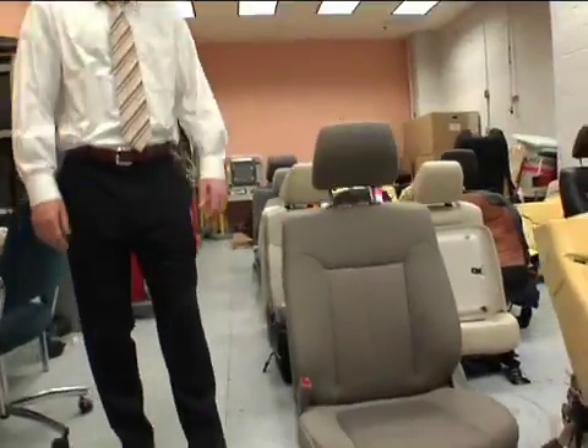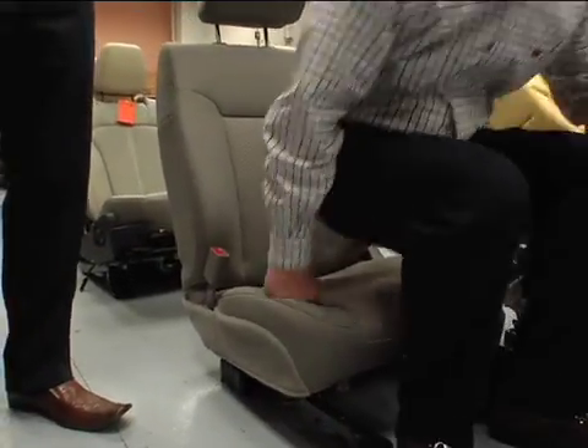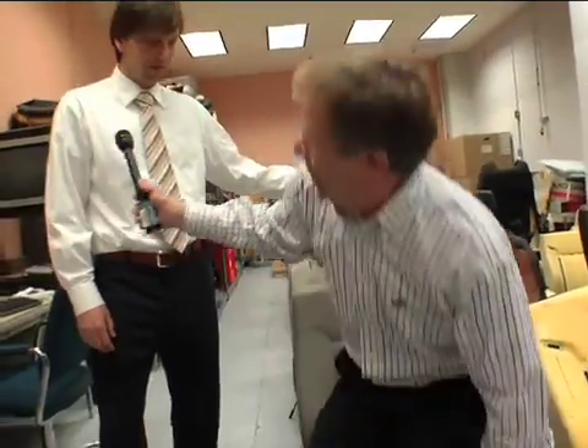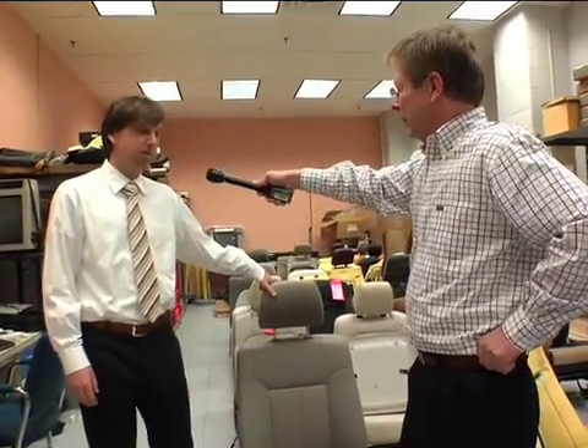This is the Ford F-150 that is on the road today - the culmination of years worth of research. We've been successful in incorporating many of the principles we've described into this seat. This is the seat we thought was really the Ford comfort daddy.